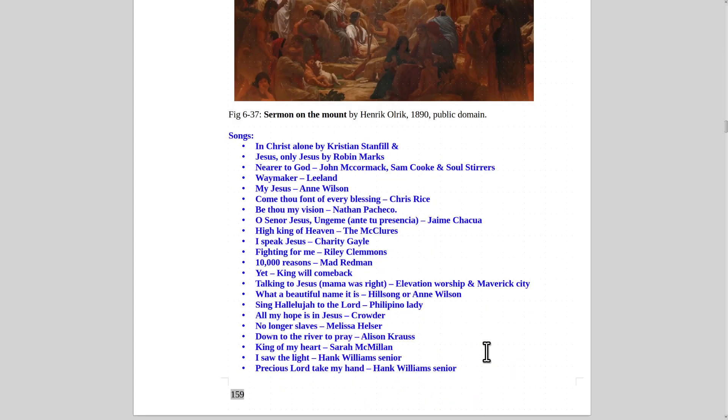There are so many great songs that go with Christ's preaching and kind deeds. 'In Christ Alone' by Christian Stanfill is awesome. 'Jesus, Only Jesus' by Irish singer Robin Marks is fantastic. 'Nearer to God' — John McCormack has a very nice old Irish opera version, and Sam Cooke and the Soul Stirrers have the most lively version.